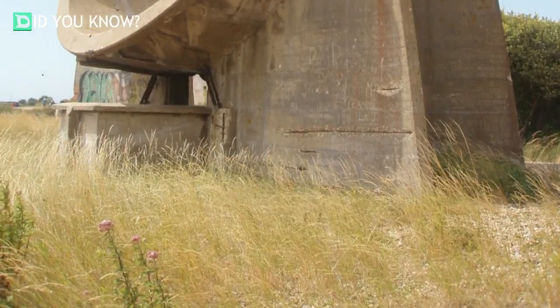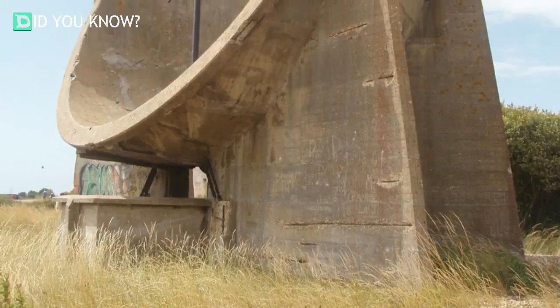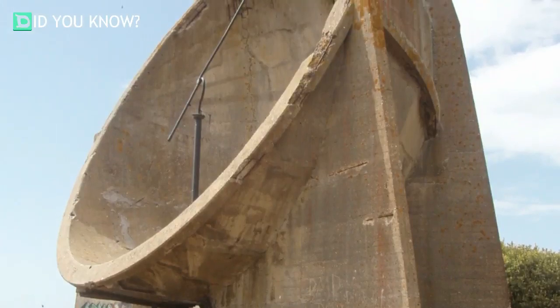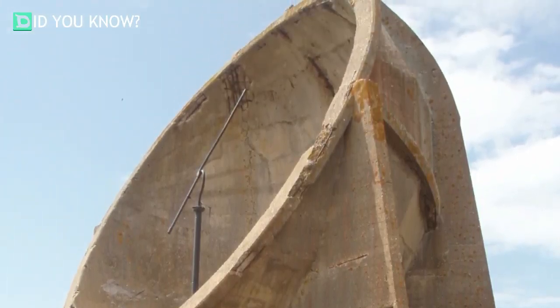To accompany these gigantic acoustic mirrors, Dr. Tucker designed a series of hot wire microphones that could detect sound waves of approaching enemy airstrikes. Every second of the 15 minutes of preparation they offered was essential to prepare for the blitzkrieg.